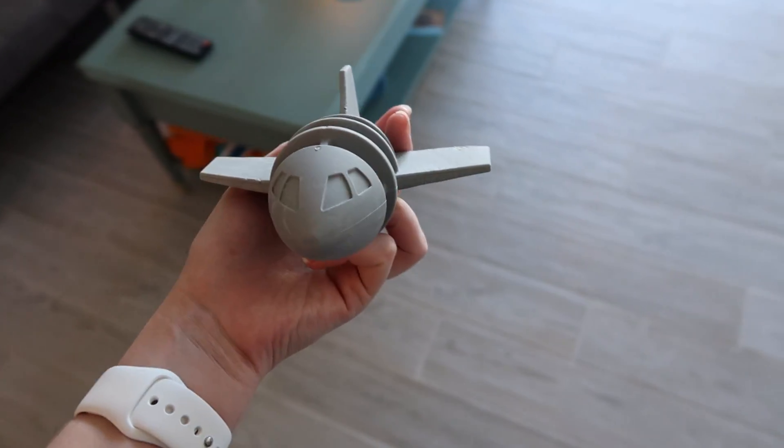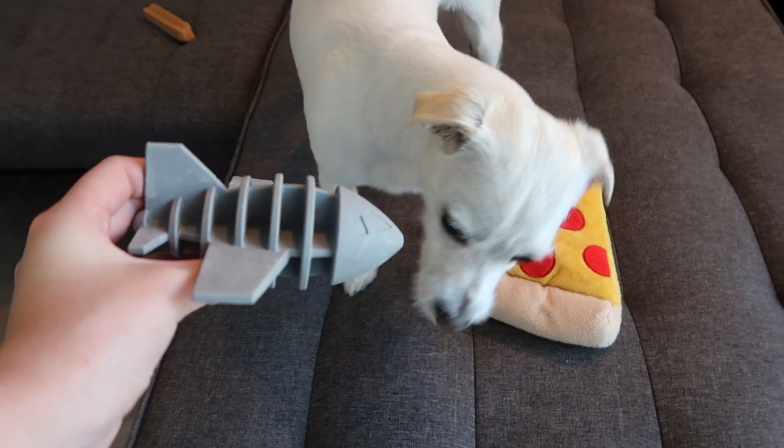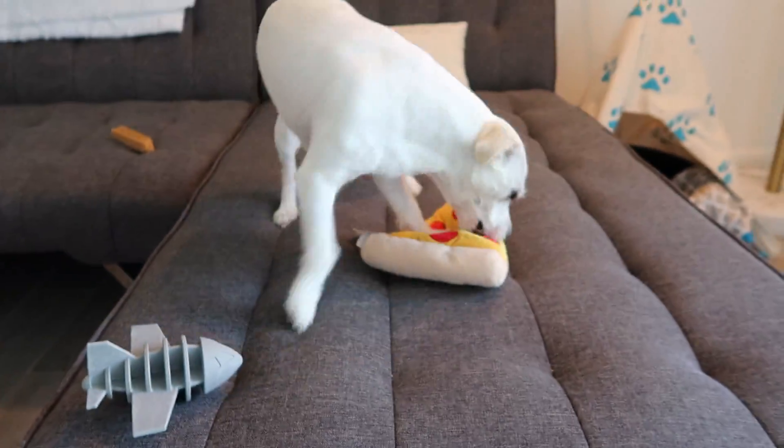Next, my airplane from BarkBox. Honestly, not a huge fan of this. I need squeakers. I should probably resell this and put it on Pawsmark.